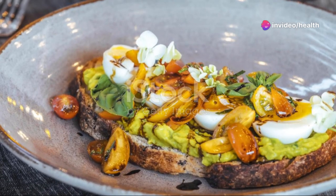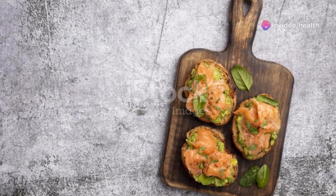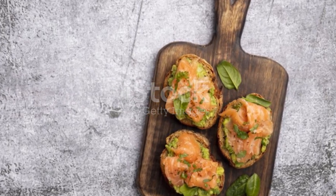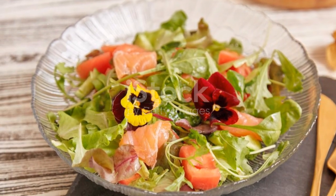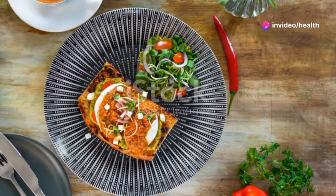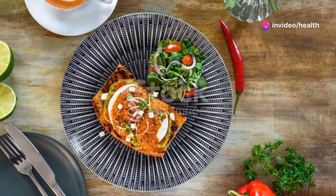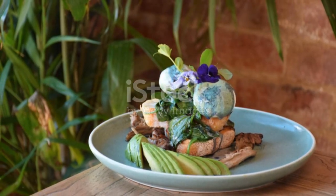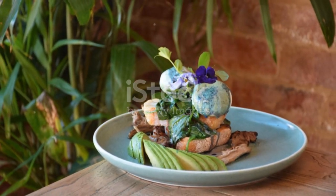Third on the list is the Avocado Toast Upgrade. Toast your bread while you're getting dressed. You can use whole grain bread for added fiber and nutrients. Then just smash some avocado on top, add a sprinkle of salt and pepper, maybe some chili flakes if you're feeling spicy, and you're ready to eat. You can also add a poached egg on top for extra protein. It's simple, it's trendy, it's delicious.